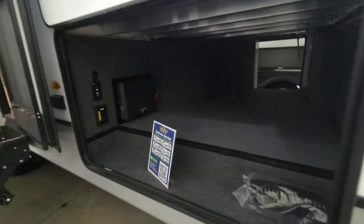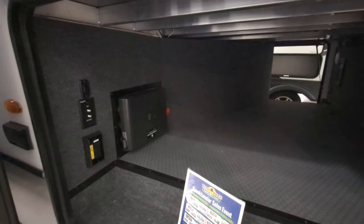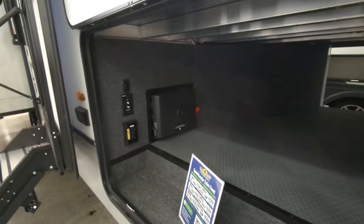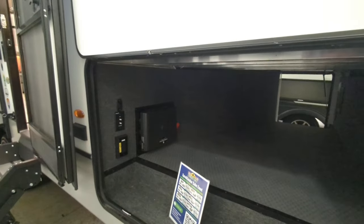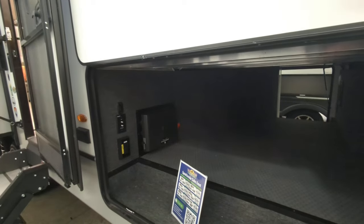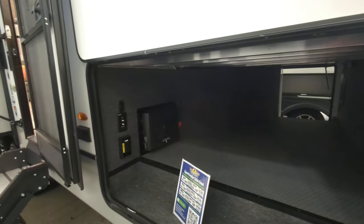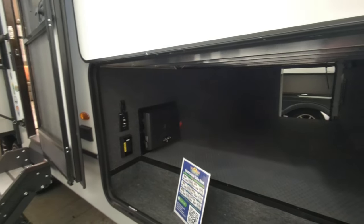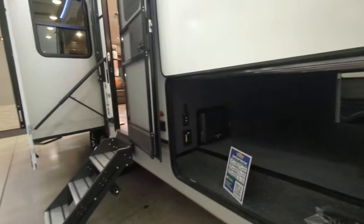You have a nice big pass-through storage up here with access to a key TV spot, so you can have a TV out here. You also have access to your in-command system right there. That's basically a fail-safe — if the monitor inside quit working and you were unable to connect via your phone, you've got manual switches there so you can run your slides in, your awnings, and so on.